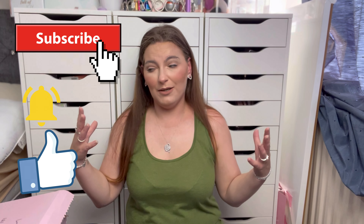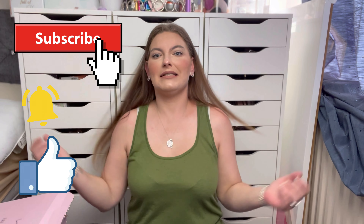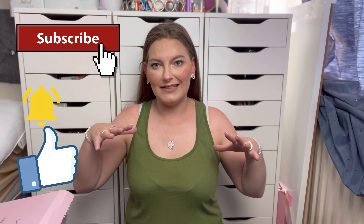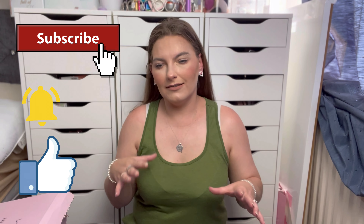Hi guys, welcome back to my channel. My name is Kerry and I'm a lover of all things makeup, skincare, fashion, all that kind of good stuff. If you're new here, thank you for stopping by — it really does mean a lot to me. And if you're not new here, thank you for coming back. I'm really sorry about the camera angle — I've tried to angle it so you can see everything in today's video, but I haven't got my table yet so I'm still sat on a little stool.